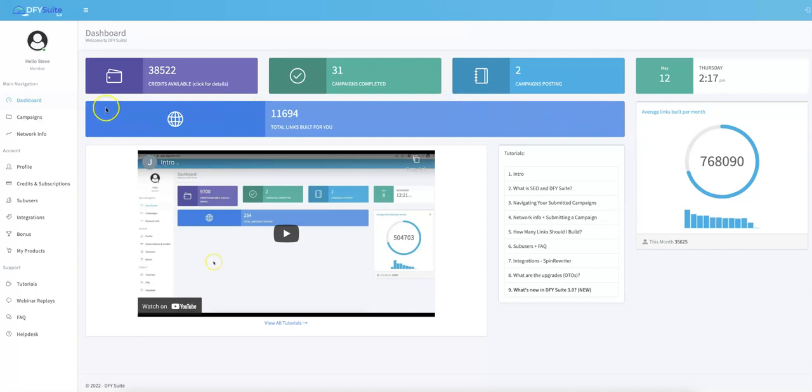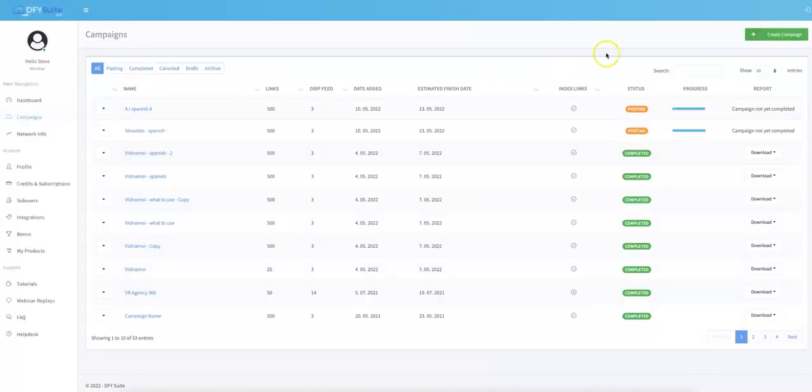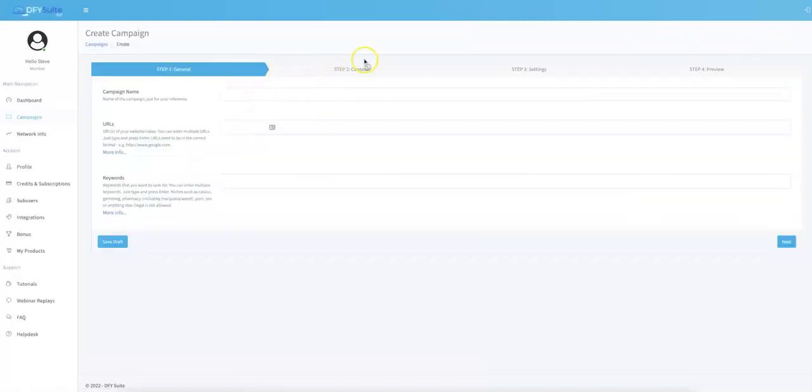Let's jump in and I can show you exactly how it works. All you have to do is come to the left-hand side, click Campaigns, come up here, click Create Campaign, and follow these three simple steps: submit the general information, submit the content settings, and hit Start. So I'm going to go ahead and name this Demo 4.0. For the URL, I'm going to submit a YouTube URL. I want to get rankings for this video, so I'll input my keywords — keyword one, keyword two, keyword three, keyword four. You can literally submit as many keywords as you want.